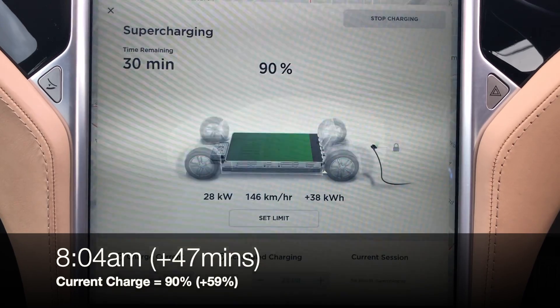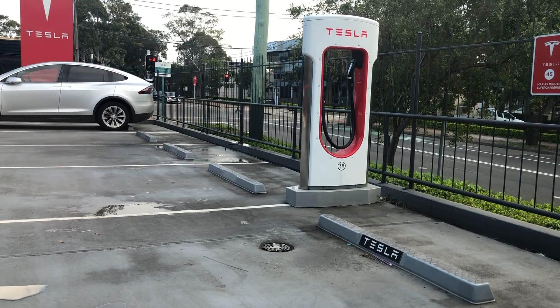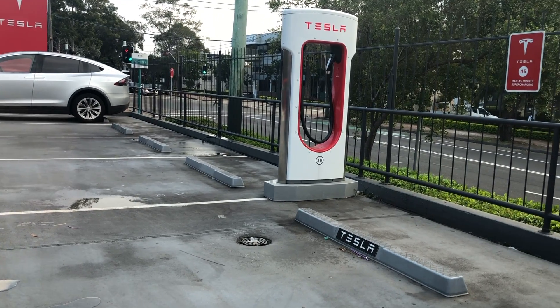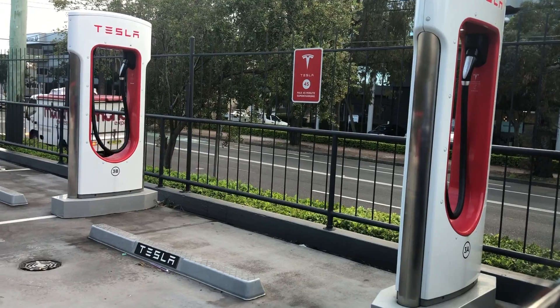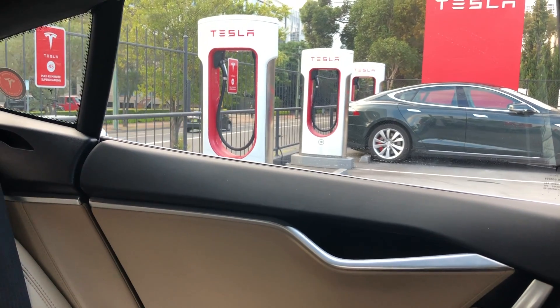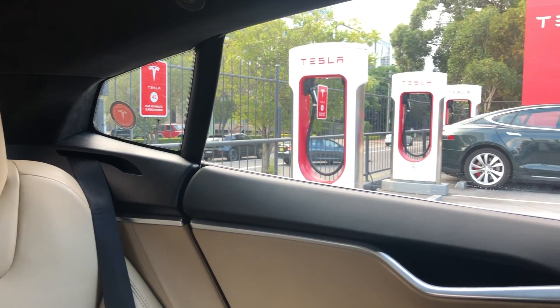Now we're at 90% and it's really dropped right down to 28kW. I'm the only car charging here at St. Leonard's — there's no one in the stalls behind me. To the left of me there's no one charging either. There is a car there, but it's not plugged in. So I'm the only car charging here at St. Leonard's.